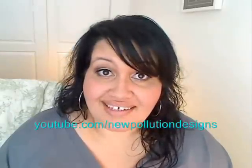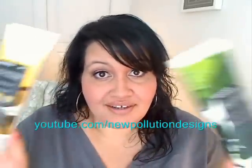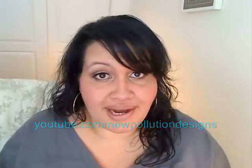Hi everyone, I'm Alisa L'Amour from New Collution Designs, and today I have a review for you. I'm going to talk about the new scents from Kores. I have one in mint and one in melon, and they're both really great scents.